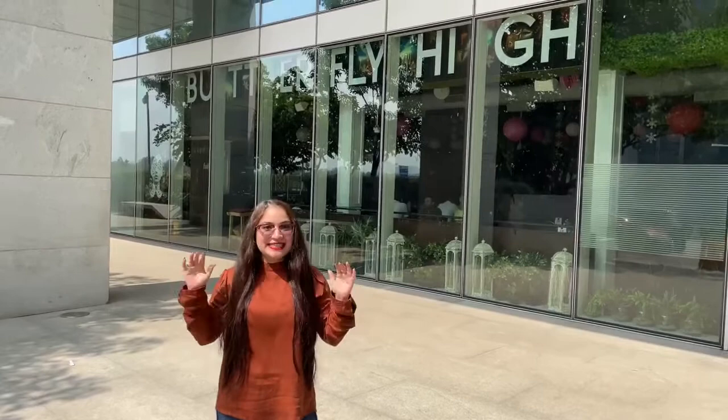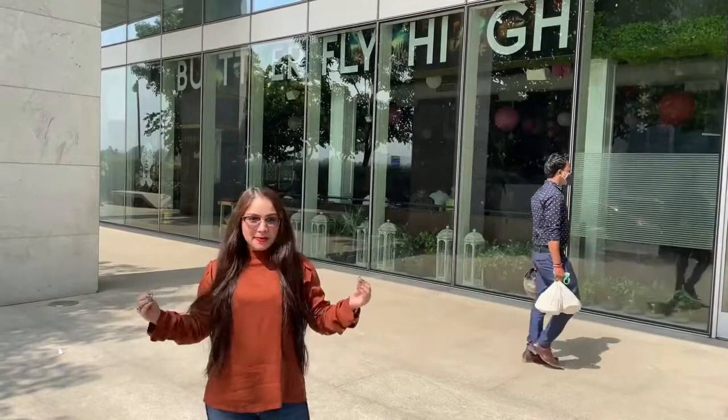Hey guys, welcome back to Bestive Forever. So yes, today I am at BKC again. Today I am going to take you guys to this place called Butterfly High. What attracted me towards this place is their decor and ambience.